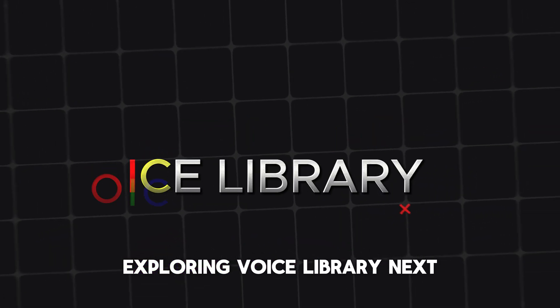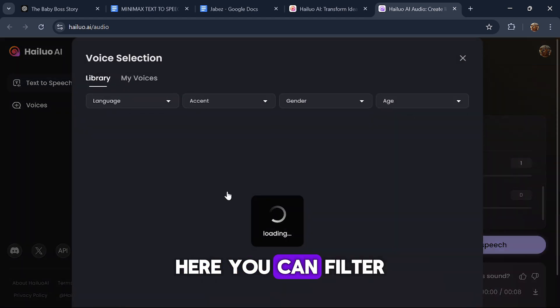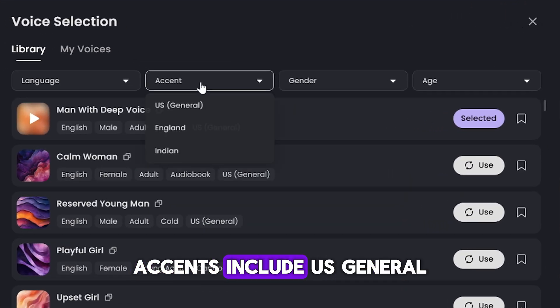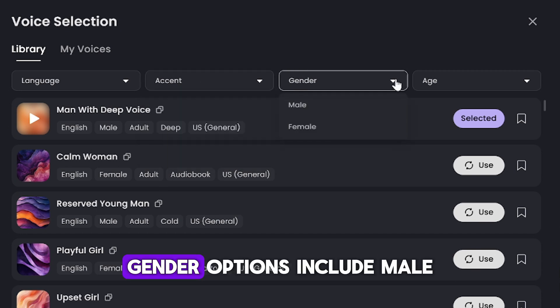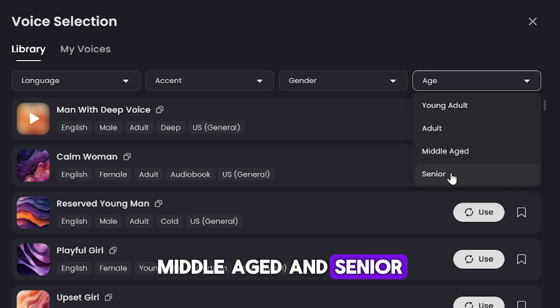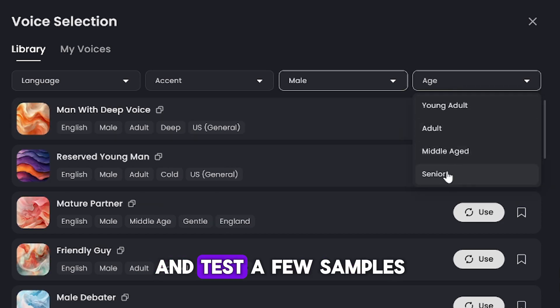Next, let's explore the extensive voice library. Here, you can filter voices by language, accent, gender, and age. For instance, in English, accents include US General, British, and Indian, among others. Gender options include male and female, while age ranges include young adult, adult, middle-aged, and senior. To demonstrate, I'll select male with a deep senior voice and test a few samples.